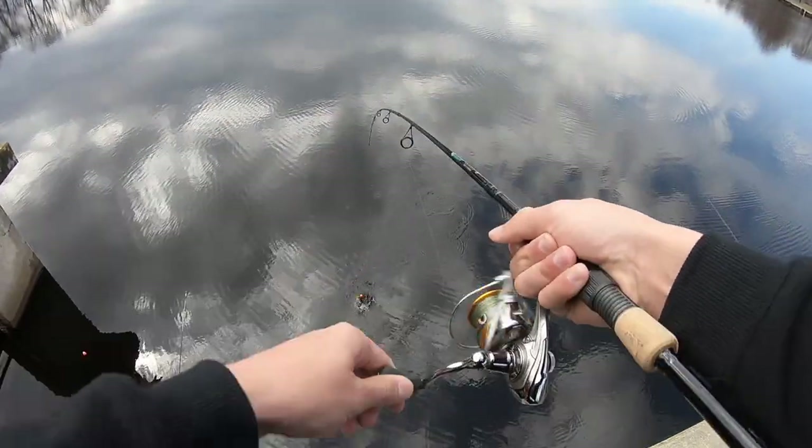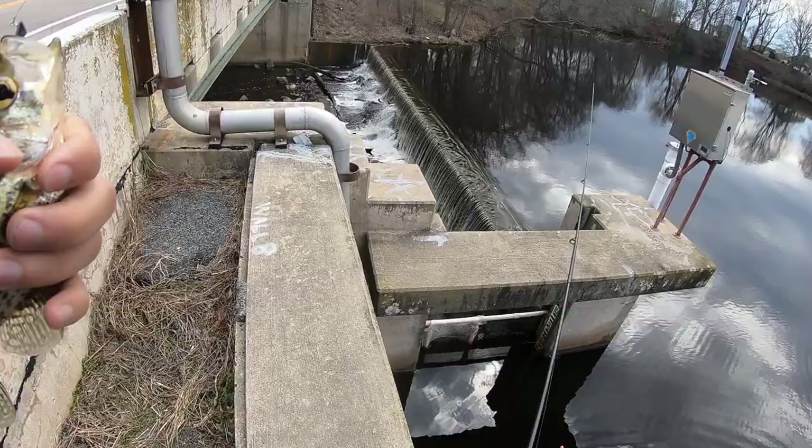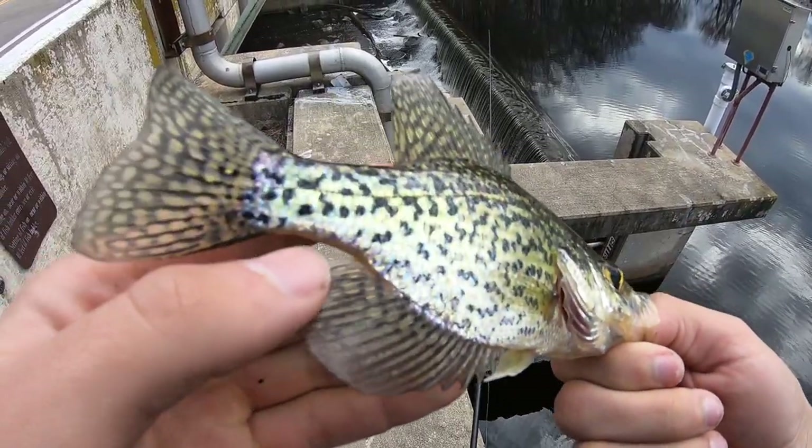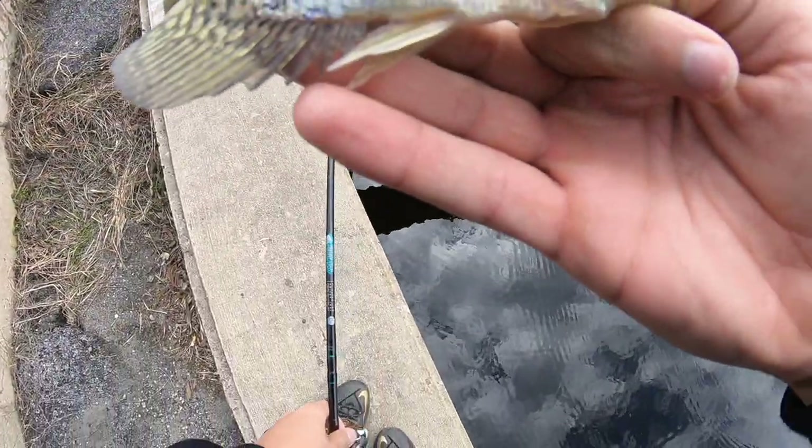There we go, another little one on the shad dart — not too bad! These fish are just beautiful. Second one of the day — these colors are just awesome. Let me let this guy go, let's get some bigger ones.